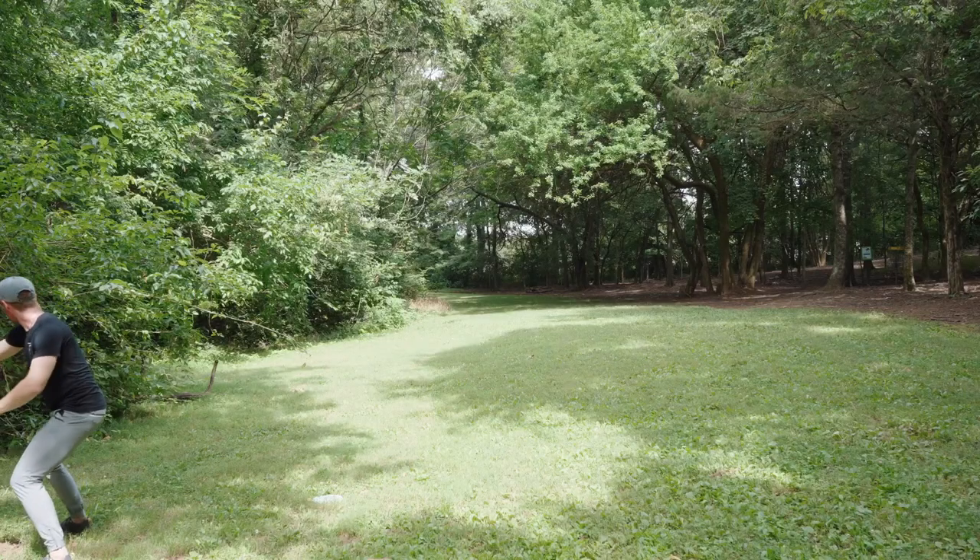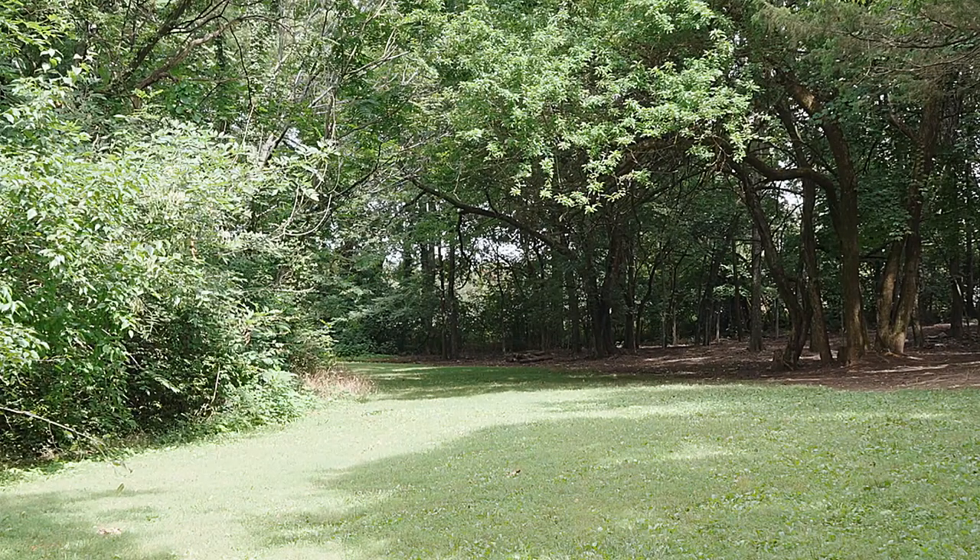After throwing both of these discs hundreds of times and playing countless rounds with each, comparing their performance to the other mainstays of the putt and approach category, it's clear that both discs offer something different in the way of feel, performance, and experience. For the right player, they bring a fresh sense of joy and excitement that cuts through the ordinary and reinvigorates the fun you can have playing a short par three pitch and putt.